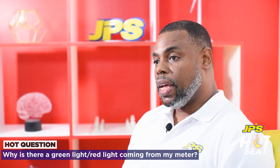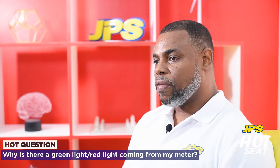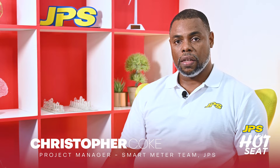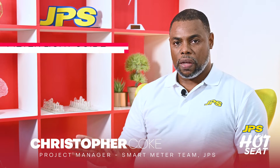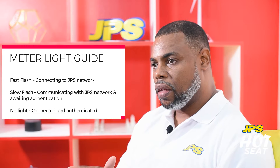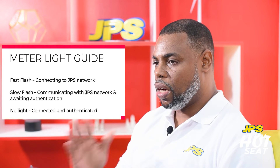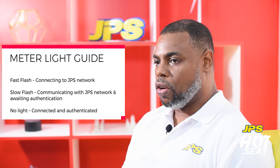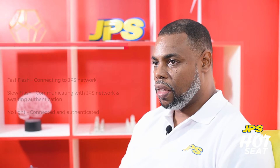The red light and green light indicates the status of the meter at the current time. If the green light is flashing fast, it means that it is connecting to the JPS network. If it is slow, it means that it has connected; however, it is waiting to be authenticated. If there is no light, it means that you are good to go — you are connected and authenticated.